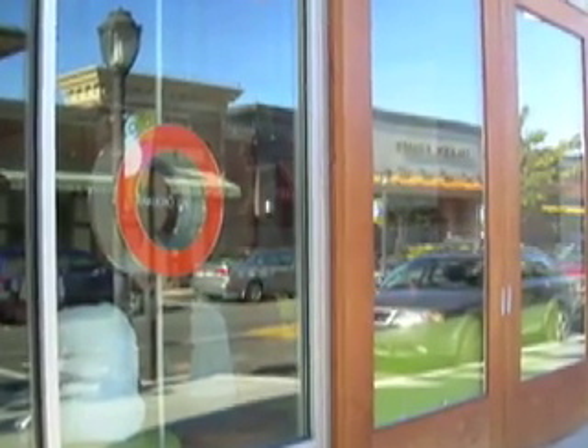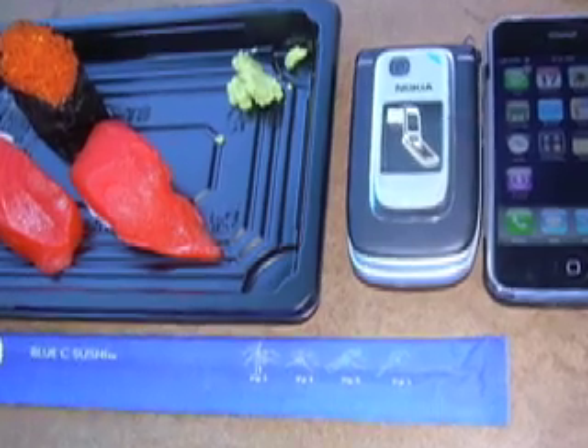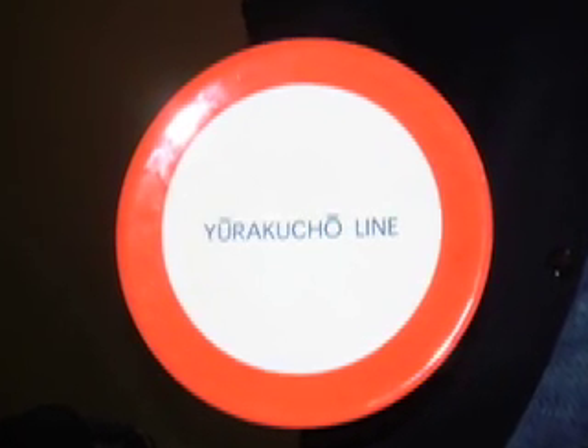A potential problem with the Kaiten method is maintaining fresh samples on the circulating line. Human interaction by service staff is required to remove outdated product. In order to provide fresh, high-quality sushi, a company up in Seattle has come up with a unique RFID solution.